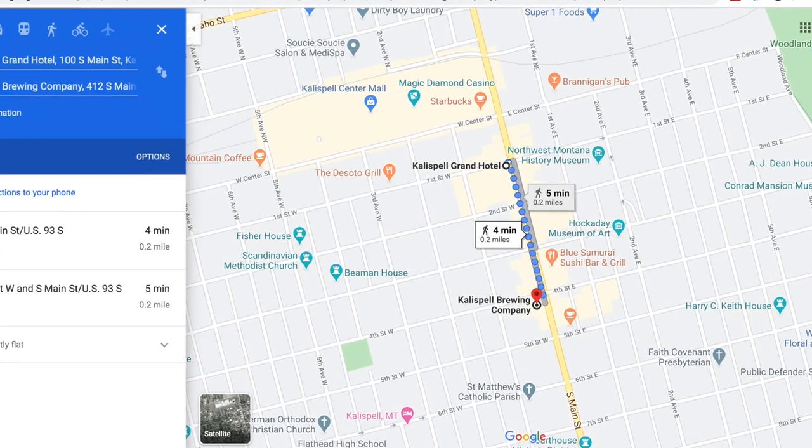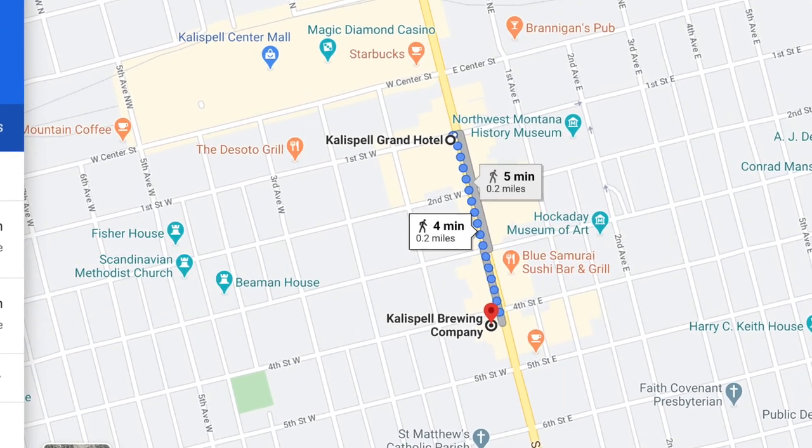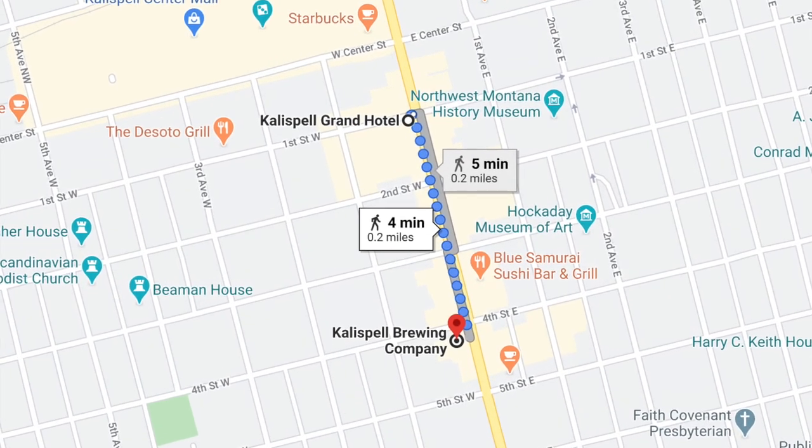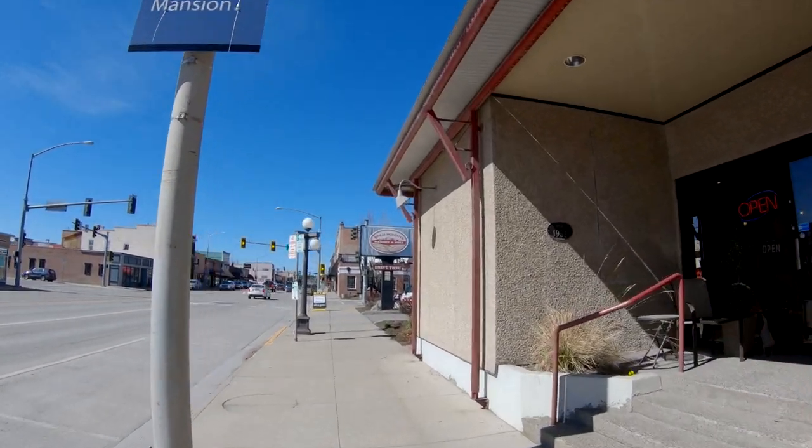This walking tour begins just south at 4th and Main Street and we will be heading north up Main Street before turning around and coming back south. As you can see, if you take a right here, you can see the Hockaday Museum of Art and the Conrad Mansion.